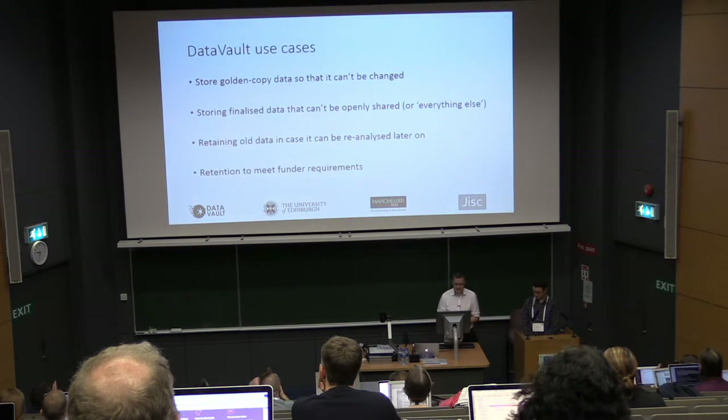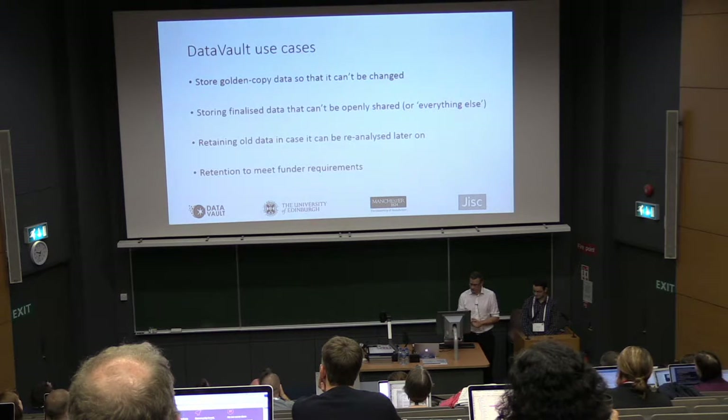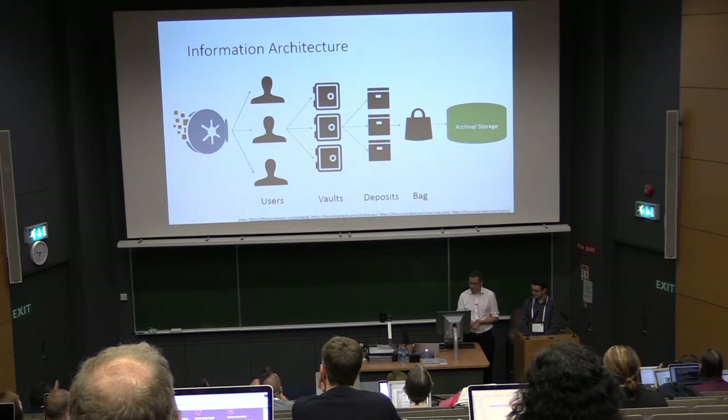The use cases it can be used for: you've got a couple of research datasets, maybe you've just collected them and you don't want anyone to accidentally delete or mess them up, so you might copy them into the vault. And you'll find data that can't be shared — so you might publish part of it in your data repository and put everything else in here — among several other use cases.